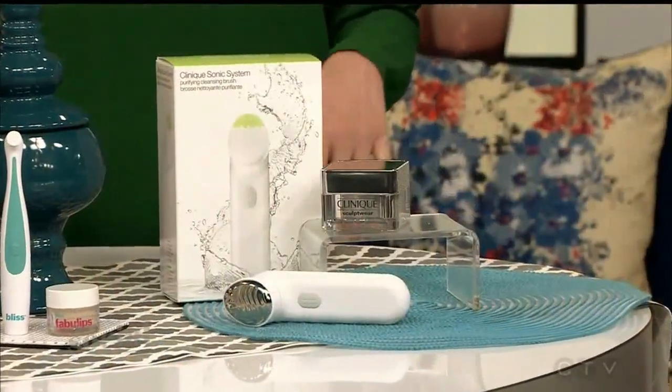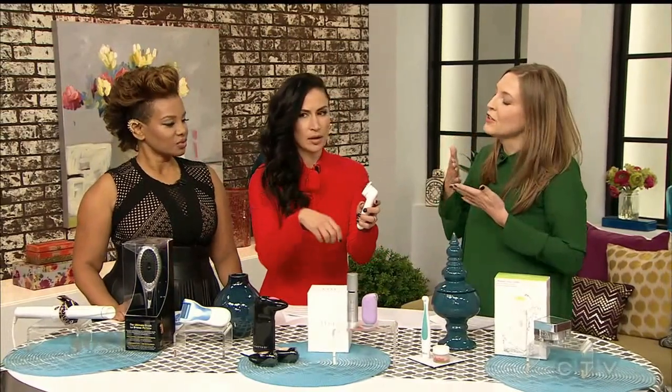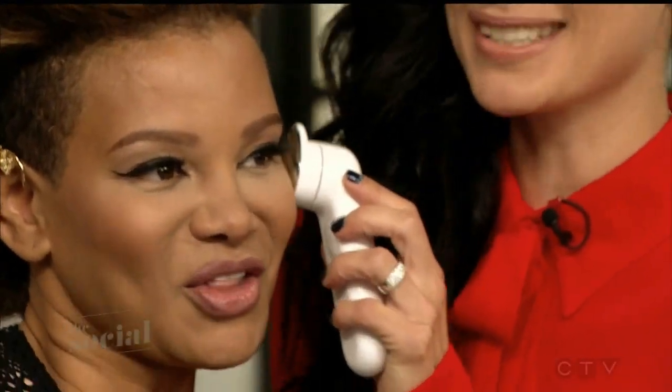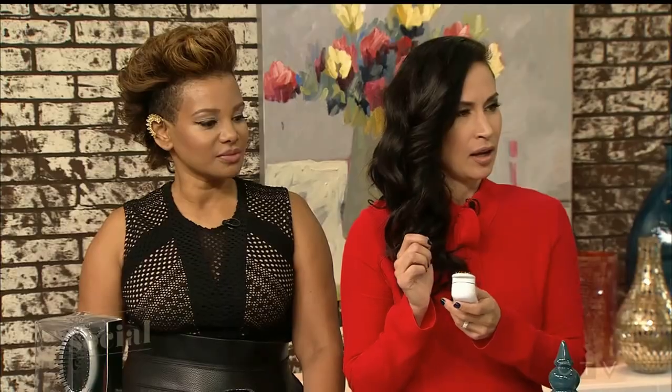When you massage skincare into your skin, it drives it deeper so that you're going to get better results. It also increases circulation, so you get that glowy, really great skin. This one from Clinique is a cleanser that doubles as a massager, so it comes with a massage head. It's actually created to use in conjunction with the mask — you turn it on and start sweeping it in sort of circular upward motions. Put the mask on, and then start sweeping in circular upward motions.